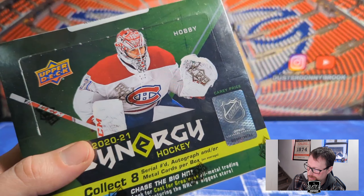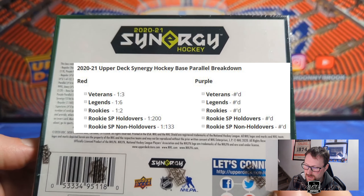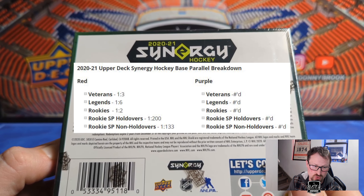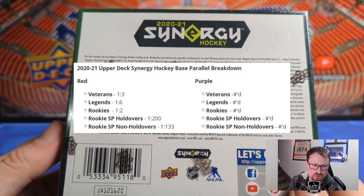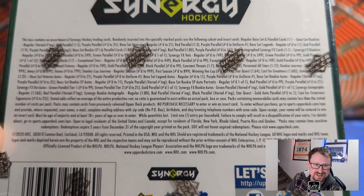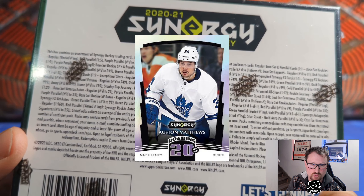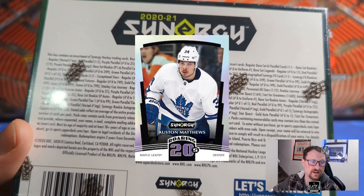Parallels are broken out into red and purple. Red veterans are one in three, red legends one in six, rookies one in two, holdover rookie short prints one in 200, and non-holdover short print rookies one in 133. Purples are all numbered. For inserts: constant threats are one in two, perennial stars one in 12, roaring 20s are one in eight — 18 of those total, based on players' ages being in their 20s.